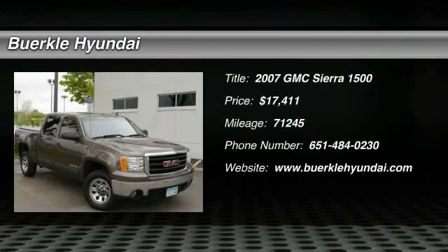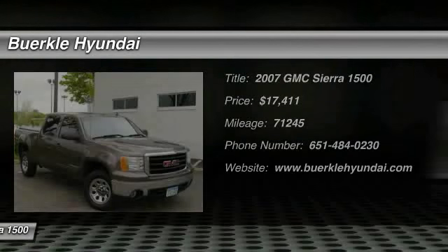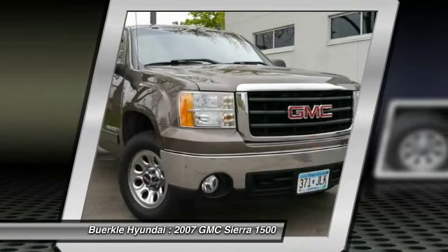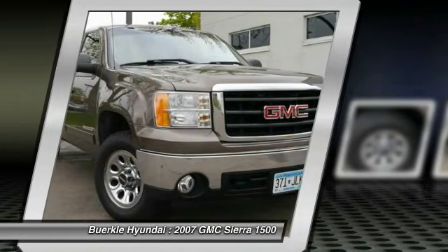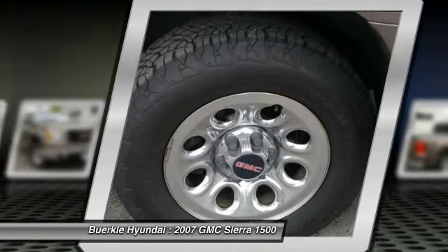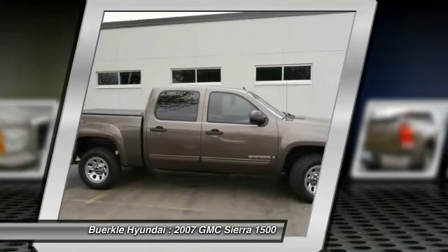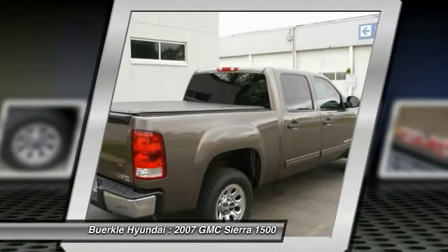The 2007 Sierra 1500 offers a 5-star frontal and side crash test rating and a combination of mechanics and aerodynamics that give it better conventional V8 fuel economy than any competitor. Sierra 1500 now comes standard with a Vortex 6.2-liter and 5.3-liter V8 engine.